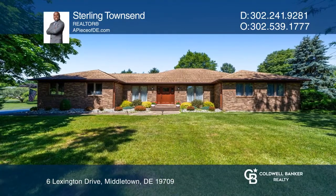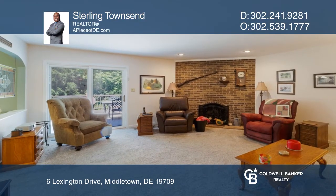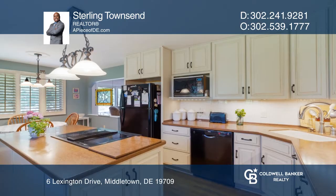This home is 2,150 square feet and is exceptionally positioned on a 1.22 acre corner lot, which boasts the ideal blend of privacy and seclusion.